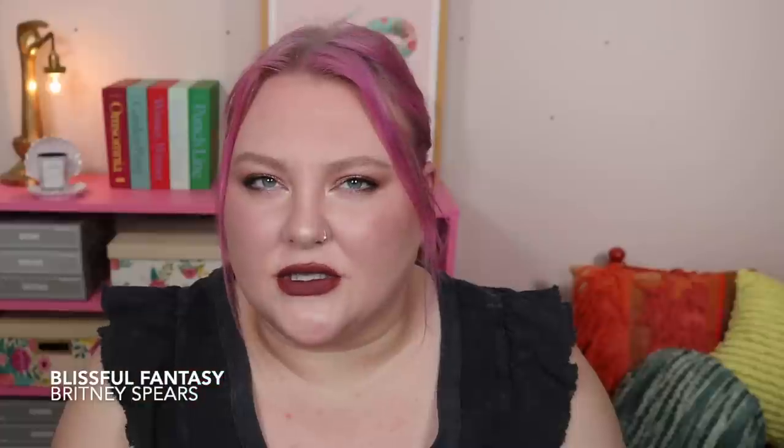It smells nice! There's melon — I'm getting melon for sure — and it smells kind of happy, summery, and sunny, with lots of floral notes coming out as well. There's freesia, lily, jasmine, tuberose — it's a lot. Maybe not one I'll wear a ton, but I'm so happy to have it. I found this for around $25, which I thought was a really great price.